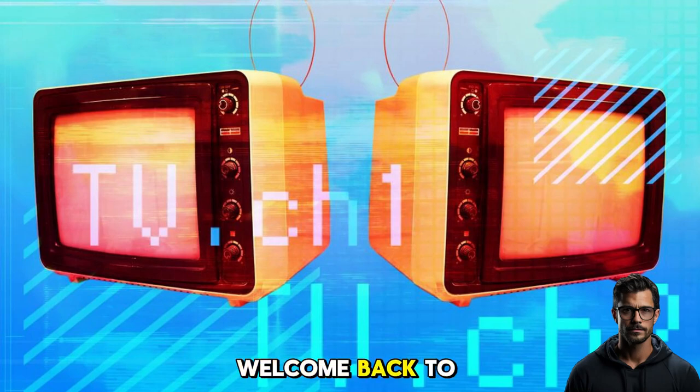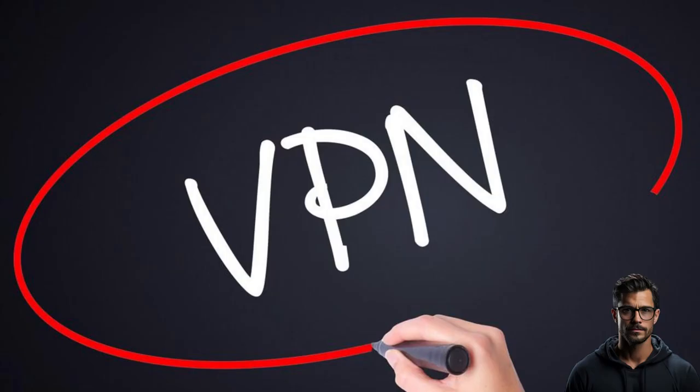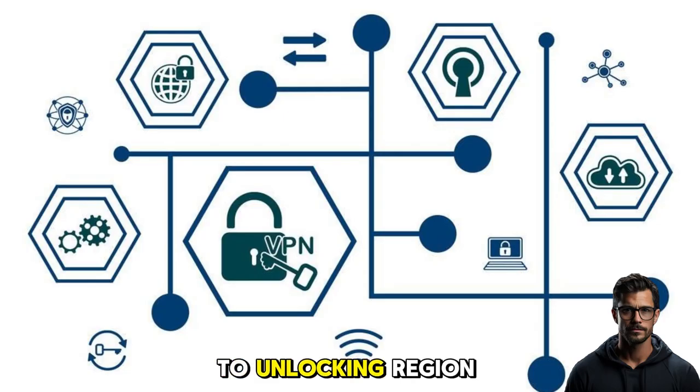Hey there, folks, welcome back to my channel. Today we're diving into the world of technology and privacy with a fascinating topic: 5 things a VPN can hide and 5 things that it cannot. VPNs offer a range of benefits from hiding your IP address to unlocking region-specific content, and I'm here to share my expertise on this essential tool.